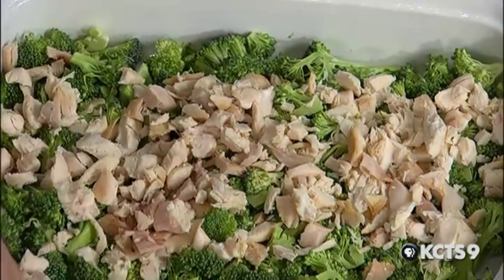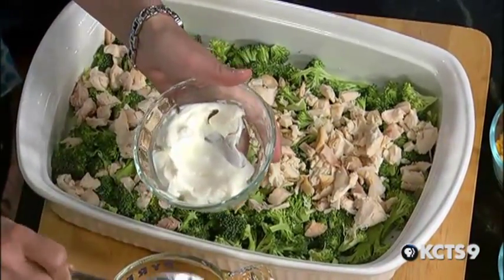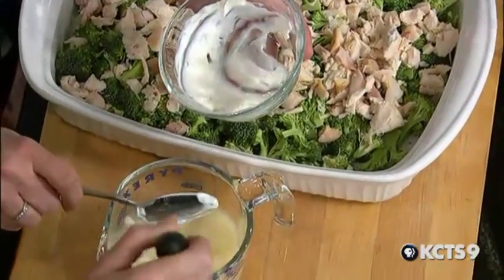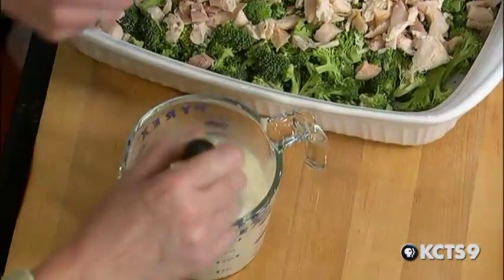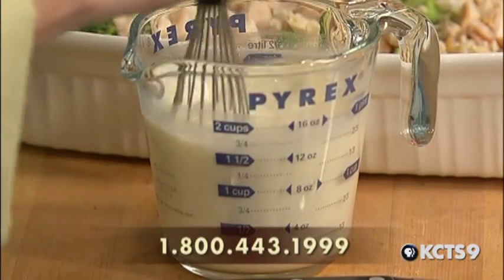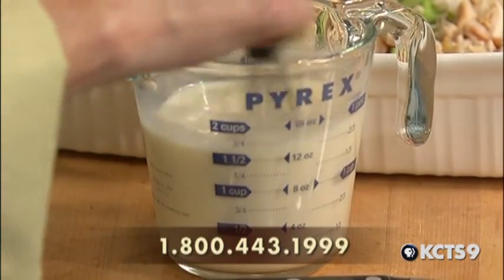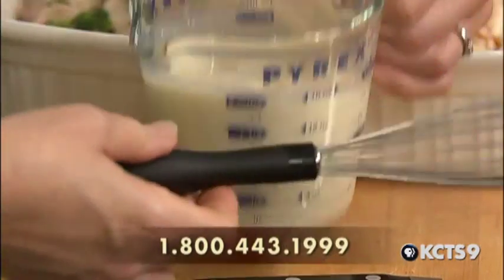Let's move this up here so we can get a better shot. So instead of using cream of mushroom or cream of chicken soup, I like to use the chicken broth and the light sour cream — it kind of makes it like a creamy soup for the casserole. What a great idea. That's a first! And you could even use your own chicken stock if you had some. There's great chicken stock in the marketplace now. Then I take about half of this mixture and pour it over here.